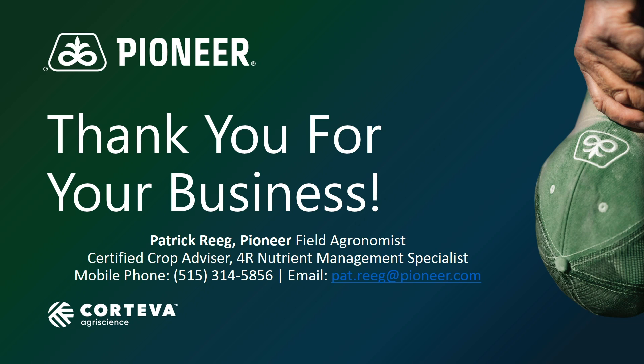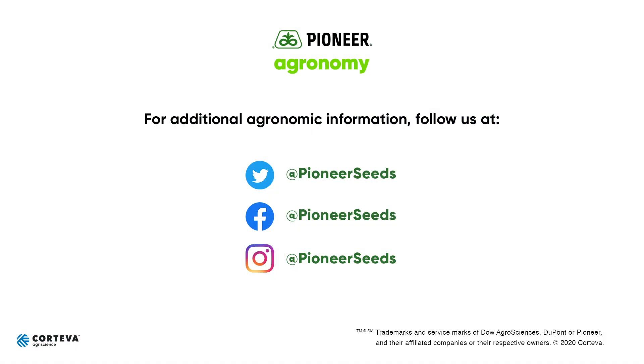I want to thank you for tuning in — hope you got some good information out of this video. For all the Pioneer customers out there, we really appreciate your business. Thank you and have a great day. That concludes this Pioneer Agronomy video podcast. Visit our page on pioneer.com and follow us on Twitter and Facebook for more agronomy insights.